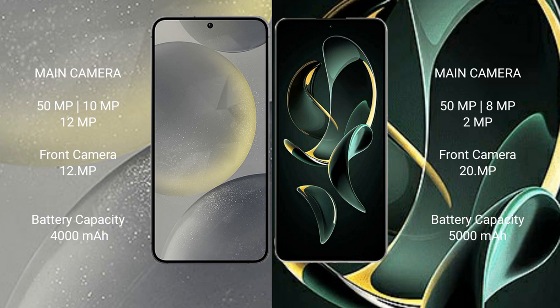Samsung Galaxy S24 has a 4000 mAh battery with 25 watt fast charging support. Redmi K60 Ultra has a 5000 mAh battery with 120 watt fast charging support.